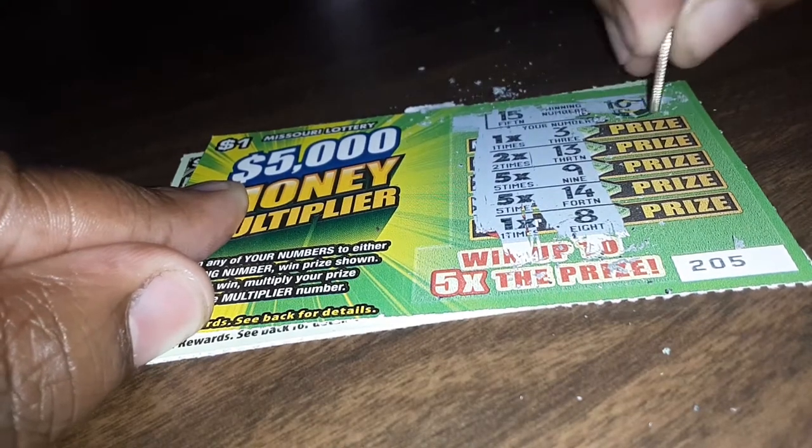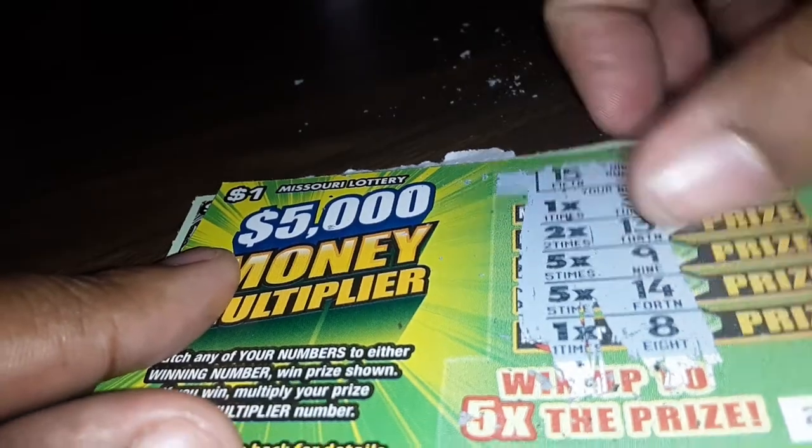Let's see what the winning numbers is. This is a 15 and a 6, a 15 and a 10. I got 3, 13, 9, 14, 8. I didn't win again.